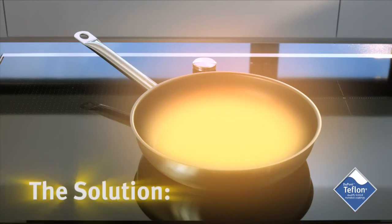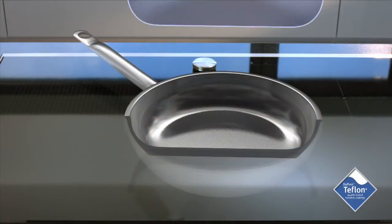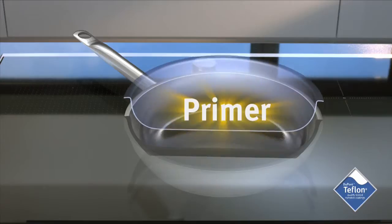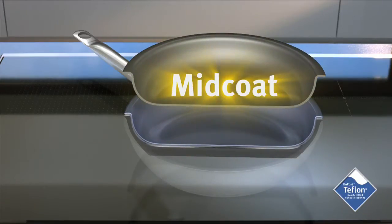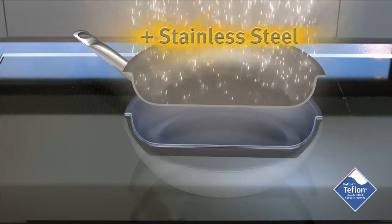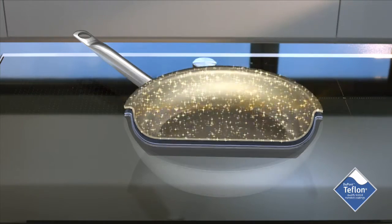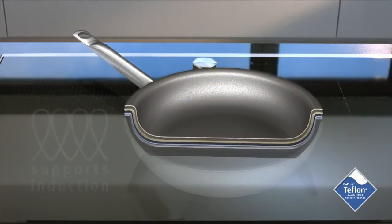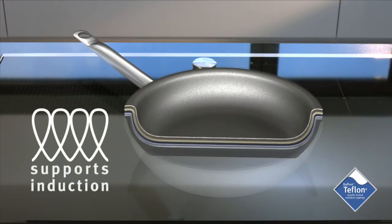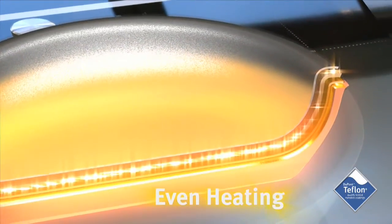Here is the answer. Check out Teflon PTFE and its patented three-layer coating. First, the primer makes the coating stick to the body of the pan. Second, the mid coat offers a strong basis with ferromagnetic stainless steel particles. Third, the top coat seals the coating for a durable nonstick performance. The result is a coating system that supports induction and even heating.